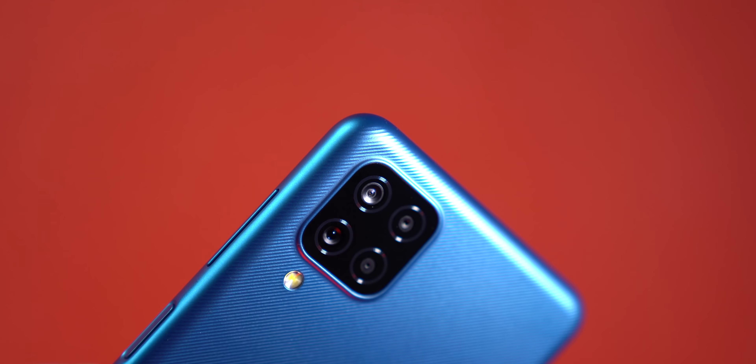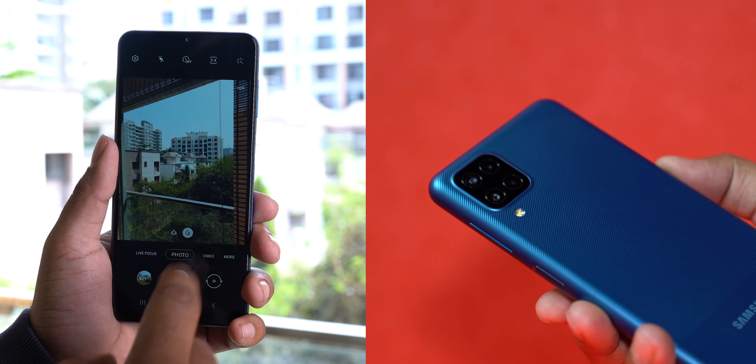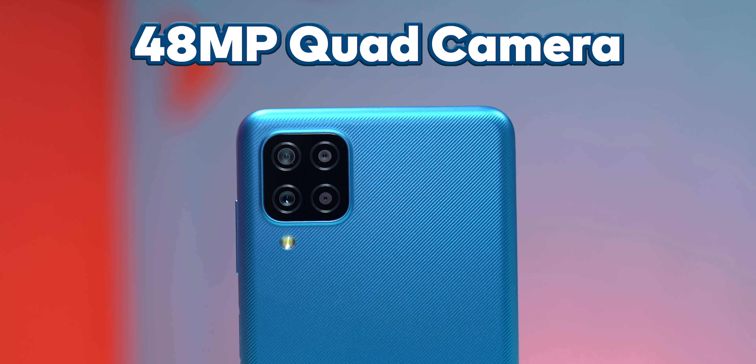So a power-efficient processor paired with a big battery. In the 10,000 to 12,000 price range, you also get a quad camera setup — and it is 48MP. In the M12 you will get a 48MP quad camera setup. Samsung phones are generally good with photos and features, and this one has a 48MP quad camera.